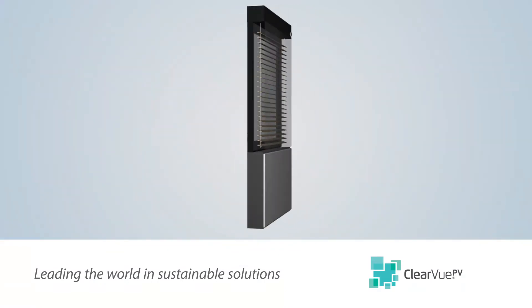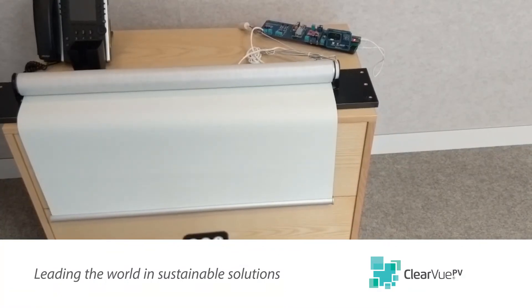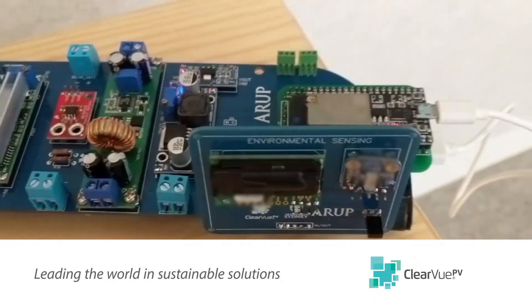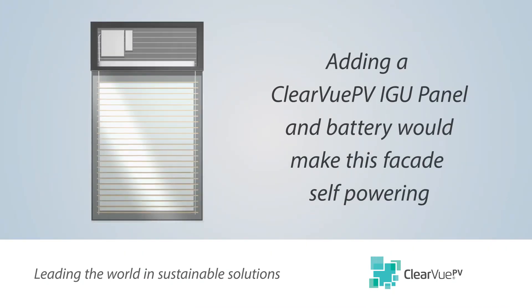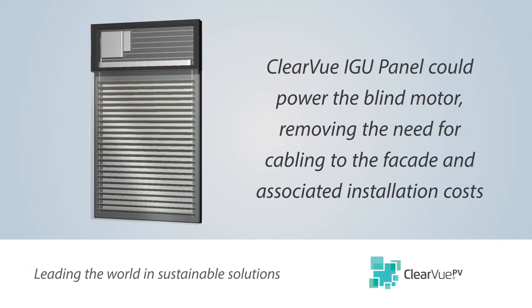A smart facade constructed with a double or triple glazed air gap could house a blind powered by a small motor, which activates in response to light level requirements of the building occupants. If the outside face were replaced with Clearview PV glass, the facade becomes a self-powering system that runs the blind motor, controller and sensors.